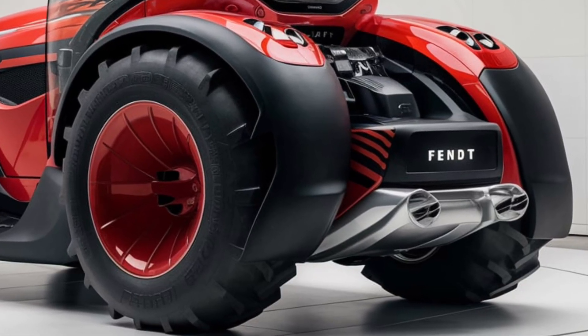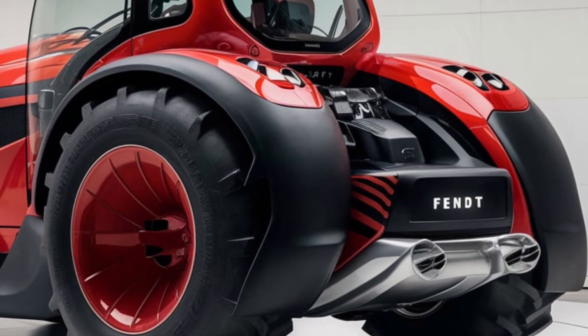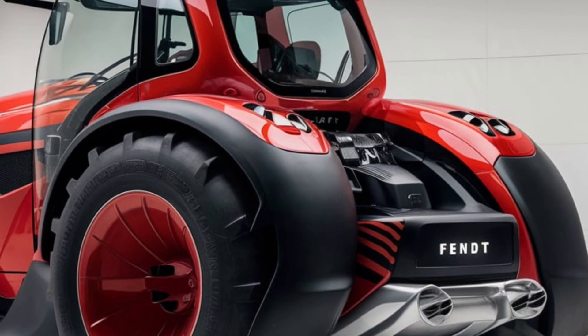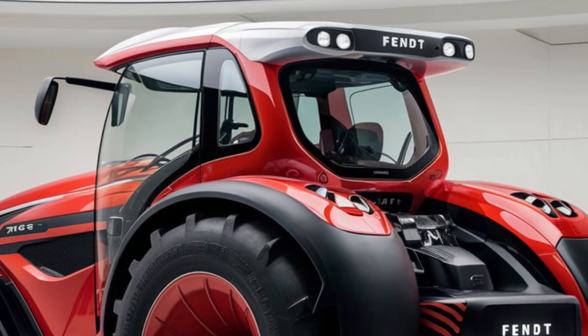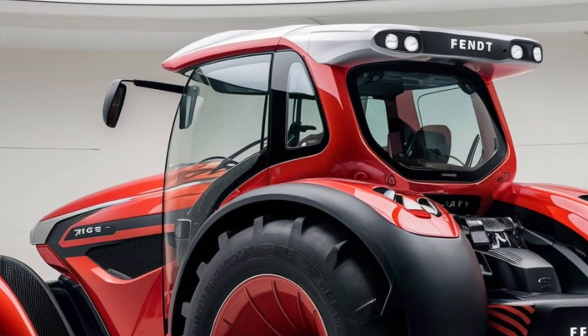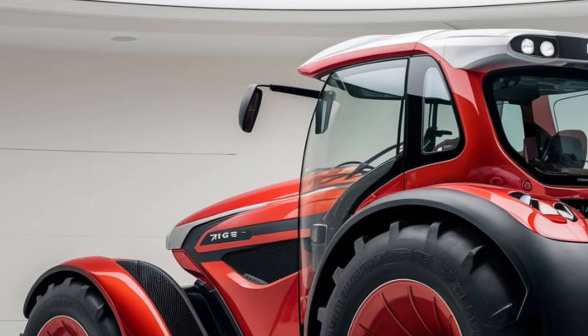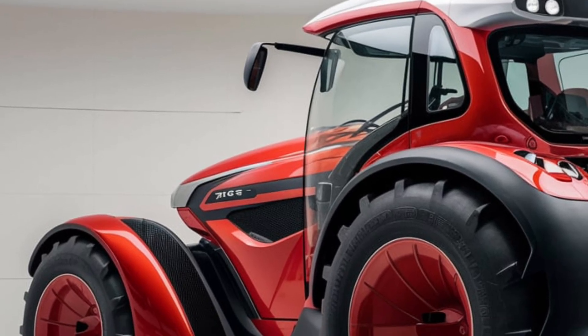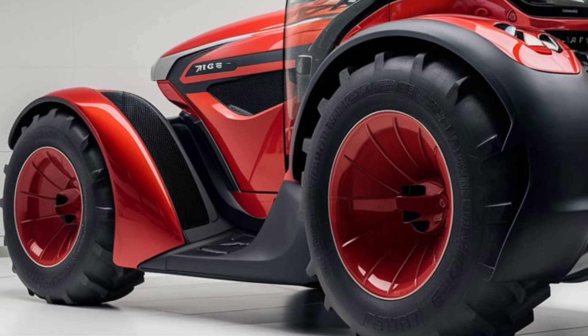In summary, the 2025 Zetor 7045 is a reliable and practical tractor that delivers solid performance and durability at a reasonable price. It's ideal for farmers who need a dependable workhorse without the complexity of high-tech systems. If you're in the market for a tractor that combines functionality with value, the Zetor 7045 is definitely worth considering.